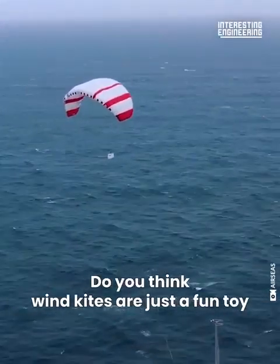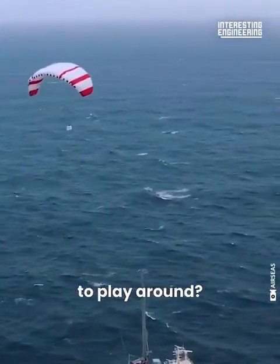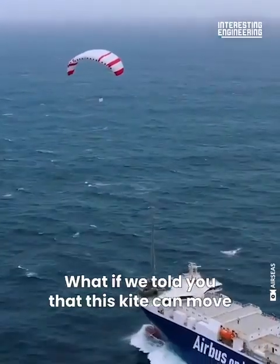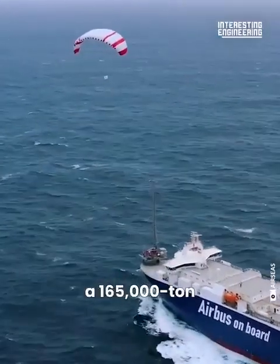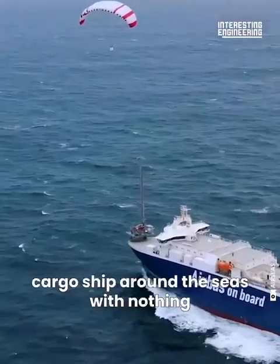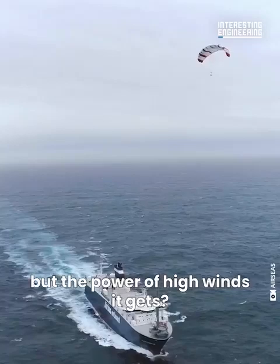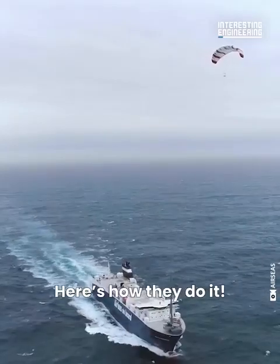Do you think wind kites are just a fun toy to play around? What if we told you that this kite can move a 165,000-ton cargo ship around the seas with nothing but the power of high winds it gets? Here's how they do it.